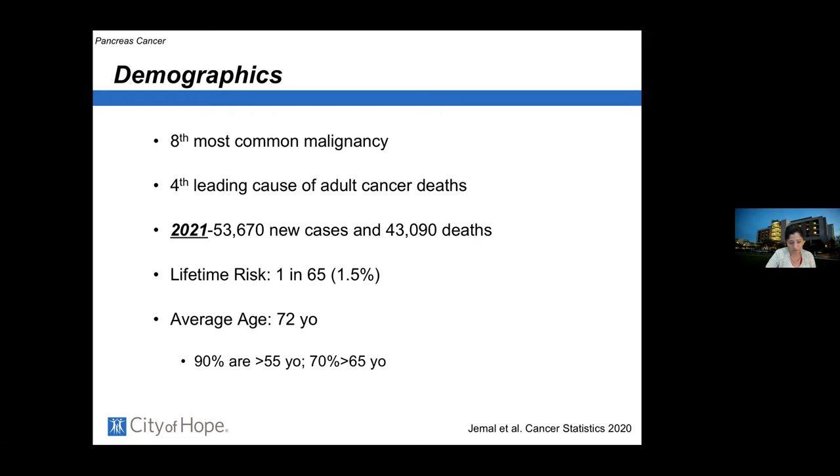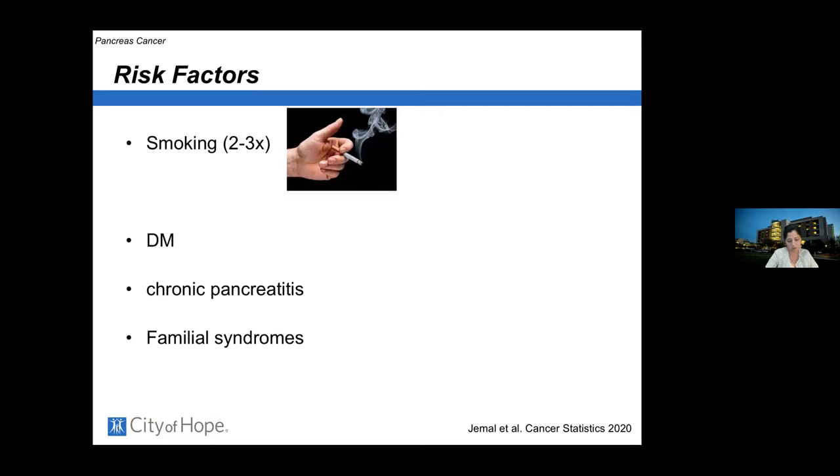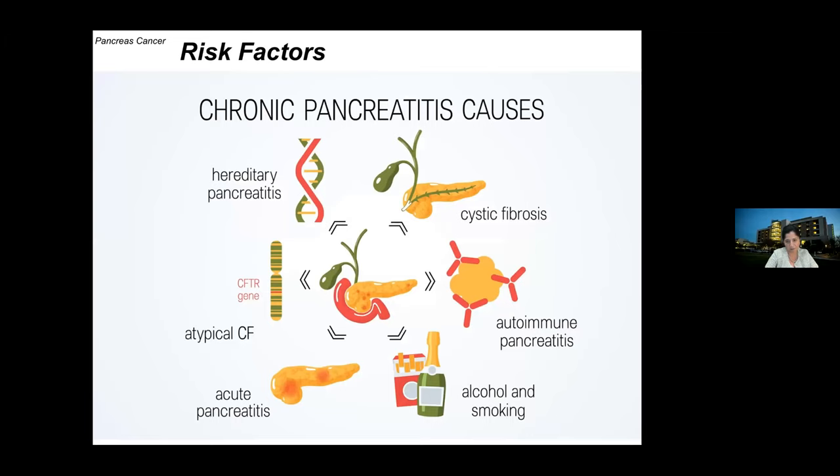The vast majority — 90 percent — are older than 55, and 70 percent are greater than 65 years old. Risk factors include smoking, which carries a two to three times increased risk. Patients with diabetes are also at higher risk. Patients with chronic pancreatitis — where the pancreas gets injured and tries to repair itself repeatedly — can develop mutations during that repair process, causing cells to lose normal growth control.